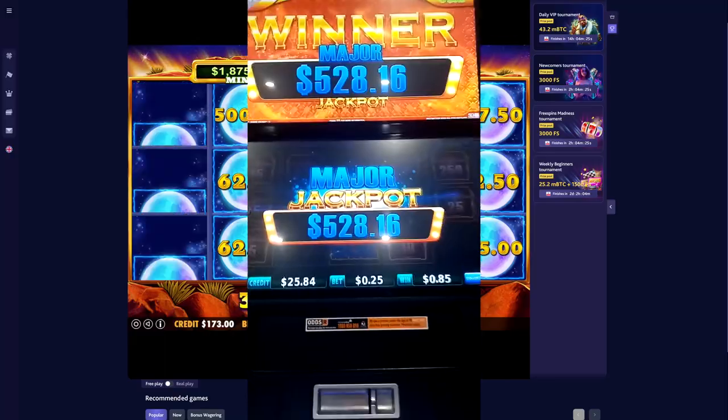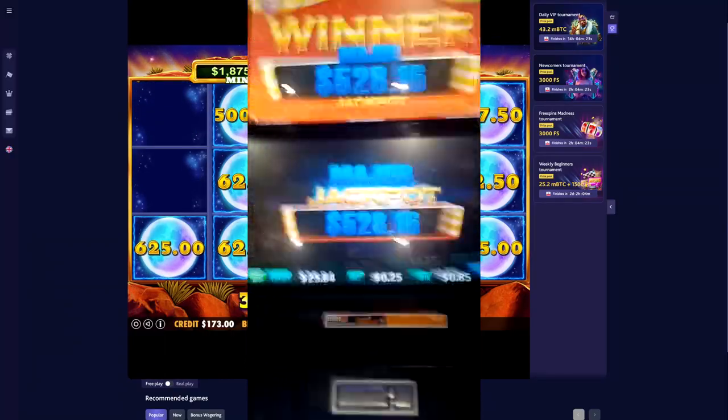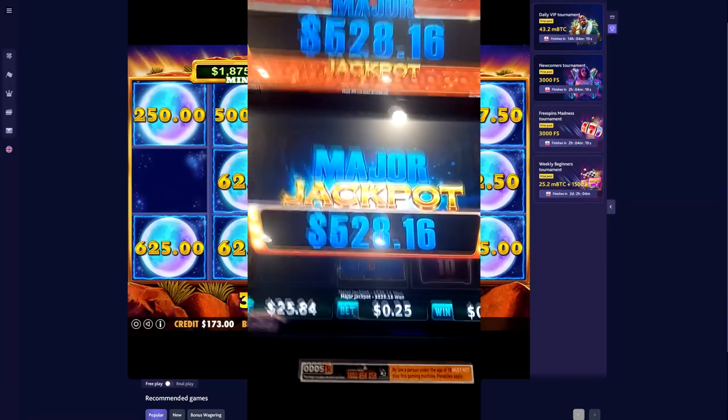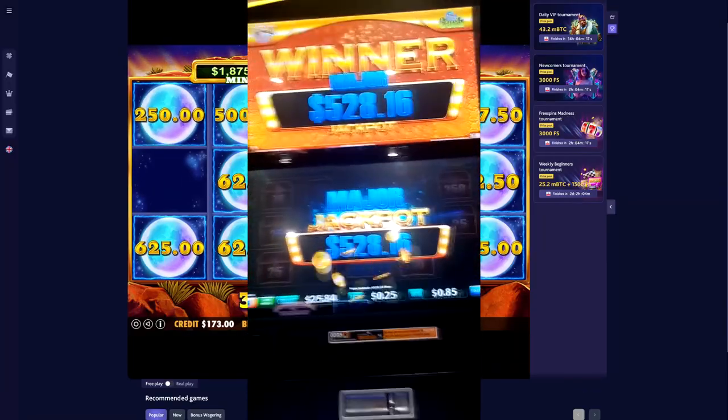Recently, I actually used this strategy in a local pub of mine, and I managed to secure nearly a thousand bucks off a double major win from a 25 cent spin, so it definitely does work.